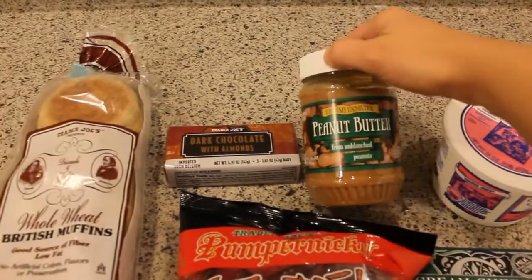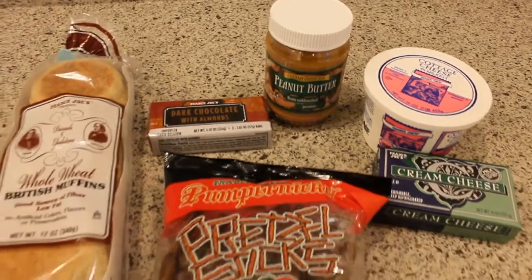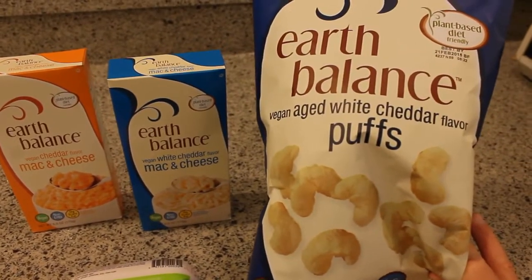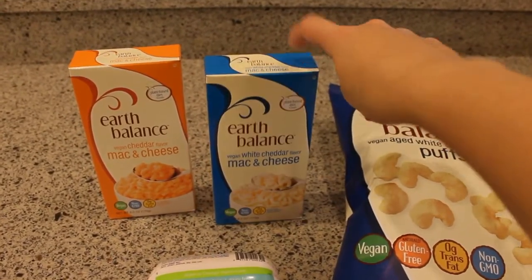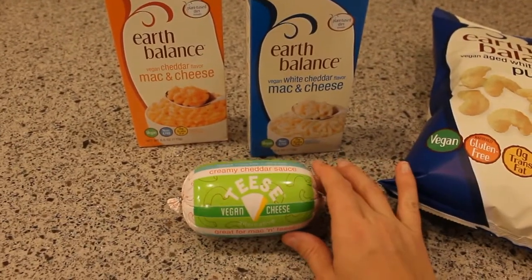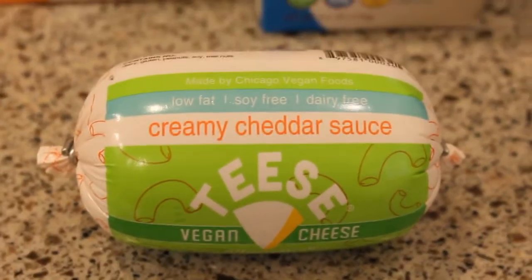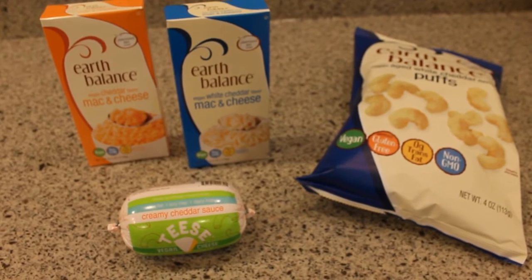I got some creamy unsalted peanut butter, and some cottage cheese and cream cheese for my husband. I also went to Whole Foods and I was specifically looking for these new Earth Balance products. I got the vegan aged white cheddar flavored puffs, and two boxes of mac and cheese mix — I'm really excited to try these. I haven't found a dairy free vegan boxed mac and cheese mix until now. I got white cheddar and regular cheddar, and then I got this vegan cheese sauce in a tube just to see what it was like. I'm very curious — a little bit scared — but I'll let you know how it goes. I will be doing reviews on all of the dairy free products in the coming weeks.